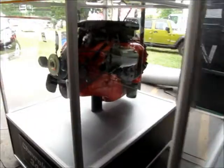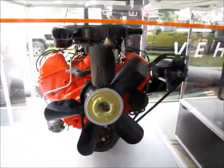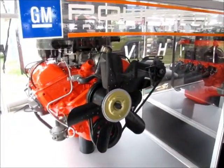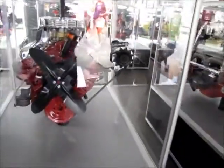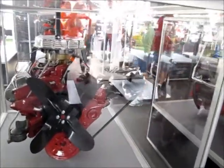The Chevrolet 348. I think this is the same basic block that the 409 probably came from, but somebody would have to correct me on that. Here's the original — what started it all — the Chevrolet V8 265.